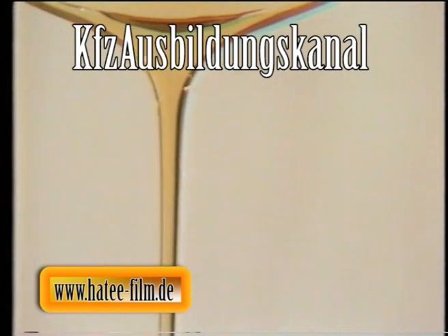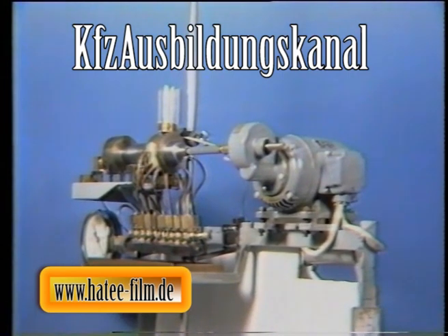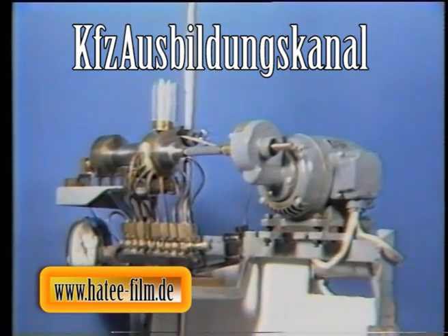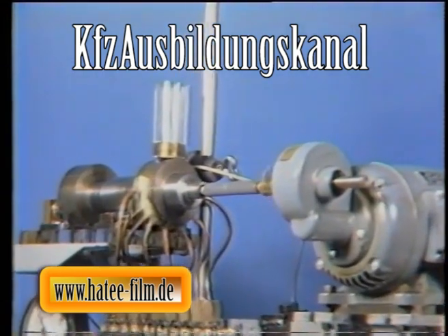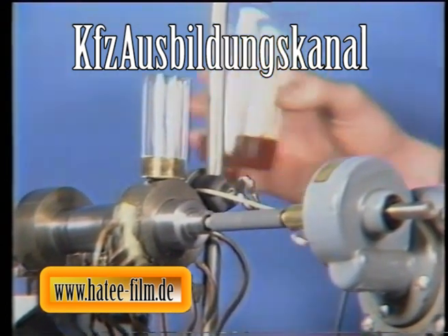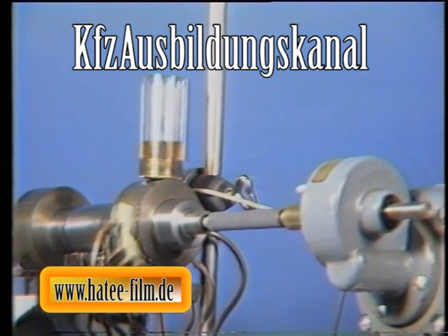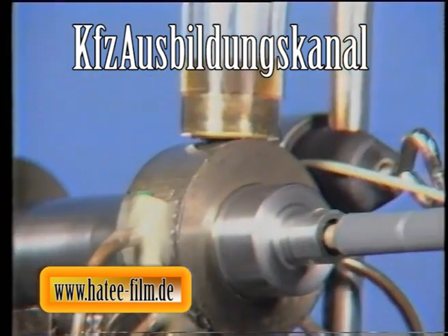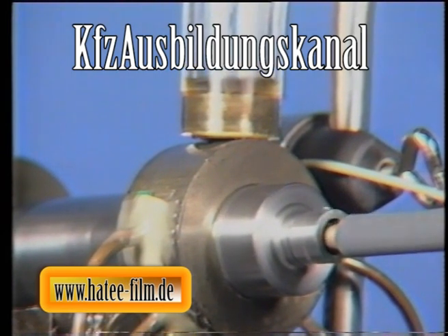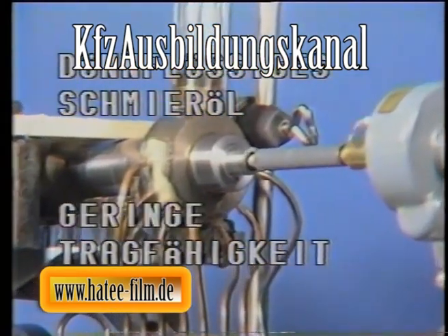Ein kleiner Versuch soll das verdeutlichen. Die von einem Elektromotor angetriebene Welle ist in einem Stromkreis in Reihe geschaltet; der Stromfluss führt über das Lager und die Welle. Bei Trockenreibung ist der Stromkreis geschlossen – ein Klingelsignal ertönt. Wird nun Schmieröl in das Lager gegeben, baut sich nach einem kurzen Moment der Mischreibung ein Schmierkeil auf, wobei der Stromkreis durch das elektrisch nicht leitende Öl unterbrochen wird und die Klingel verstummt. In diesem ersten Versuch wurde ein sehr dünnes Schmieröl eingesetzt: Schon bei einer geringen Gewichtskraft wird der Schmierkeil unterbrochen, was durch das Ertönen der Klingel angezeigt wird.